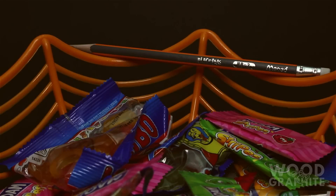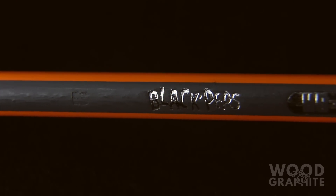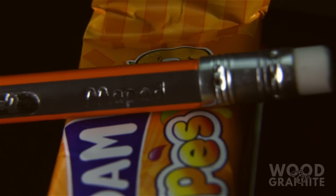Staying in France, it's time to look at the Black Peps HB from Maypet. An odd pencil, though definitely underrated. It's an eraser tip which is comfortable in the hand and smooth on the page. Clad in orange and grey candy stripes, this colour combo is great all year round, but it's particularly appropriate at Halloween.